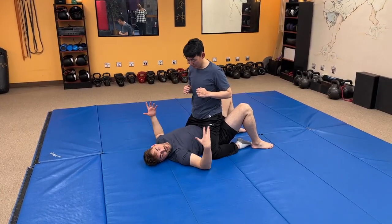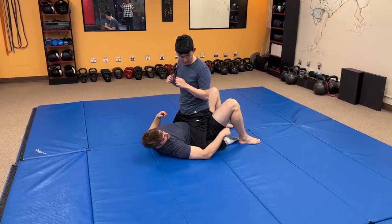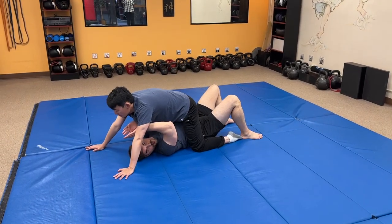So we can block. We don't want to hang out here because they're going to get through sooner or later. I'm going to drive my heels into the ground and hip thrust — he's going to go flying forward.